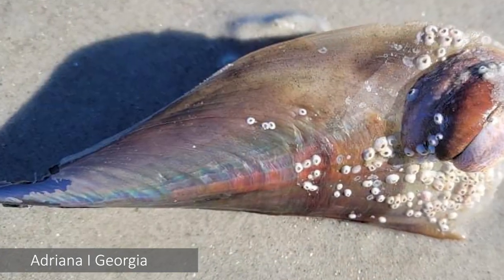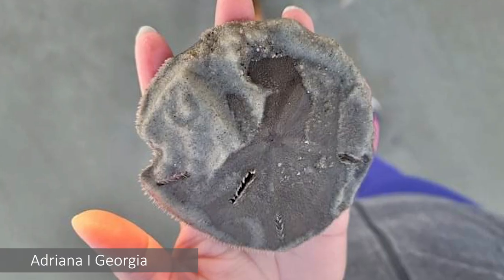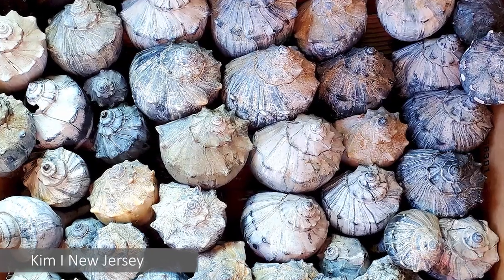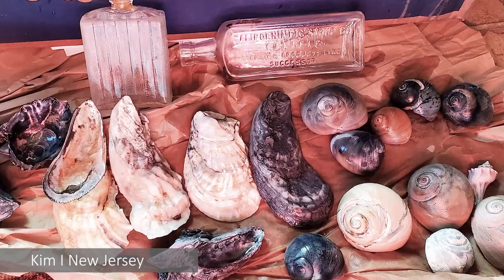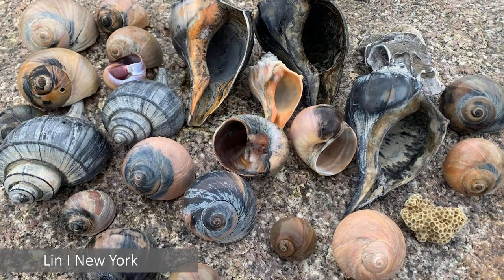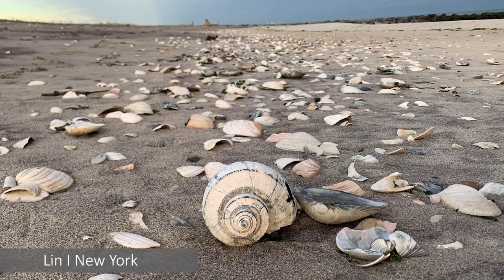What I love about this YouTube channel and keeping in contact with you guys is there are people all along the east coast reporting back to me, especially regarding this last storm system. I have Adriana from Georgia who found a ton of stuff after the storm, Kim in New Jersey who sent me photos of awesome finds, and Lynn in Brooklyn, New York who goes to Rockaway Beach and sent amazing photos.